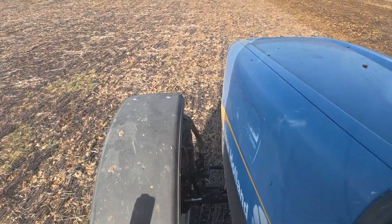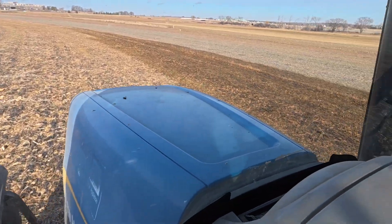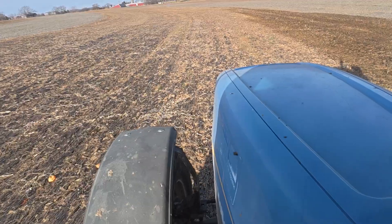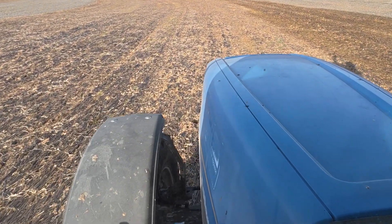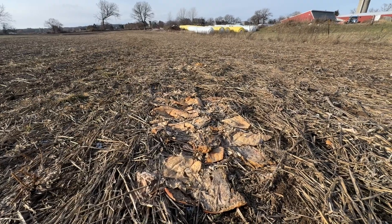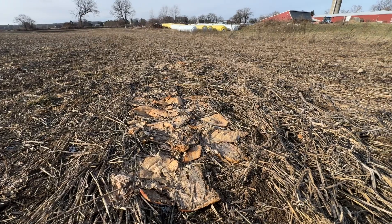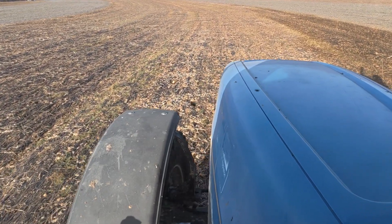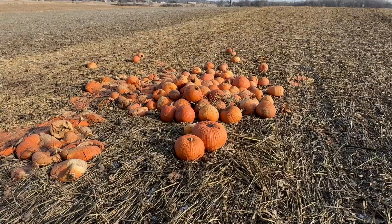The straw residue you see out here — there is some manure in front of us — but actually what's underneath that is the rolled rye. This field was pumpkins this previous year, so you can see some bits of pumpkin pieces scattered out here that were left over from the field. And then all the straw residue. We will no-till our corn into this field next year; we won't do anything to it other than no-till directly into it in the spring.